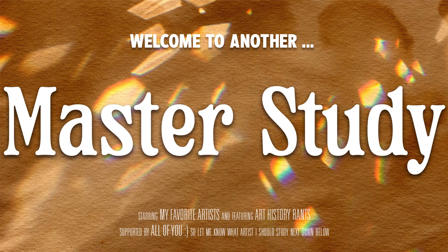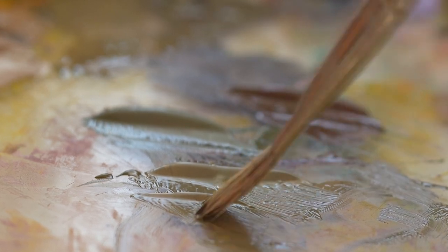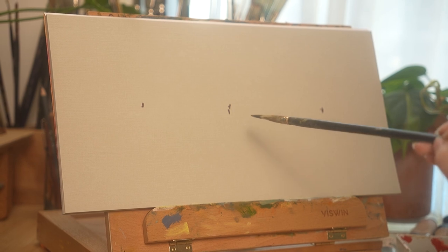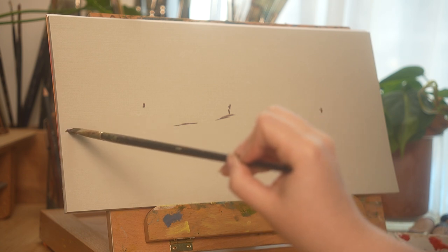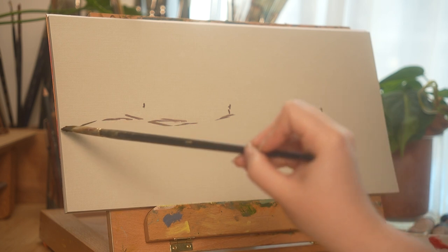One of my main goals for 2023 is to work on my art skills, and there is one exercise that has been absolutely instrumental in helping me achieve that. A master's study is a fairly straightforward exercise where you pick a painting by an artist you admire and do your best to recreate it as faithfully as possible. That sounds really simple, and it completely undersells how valuable of an experience this is.